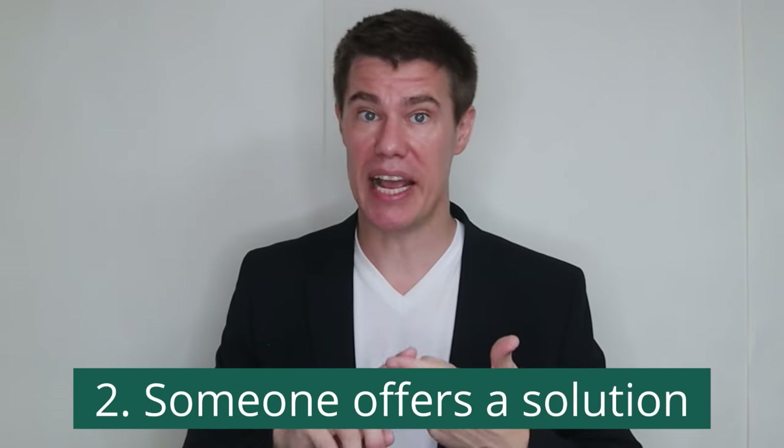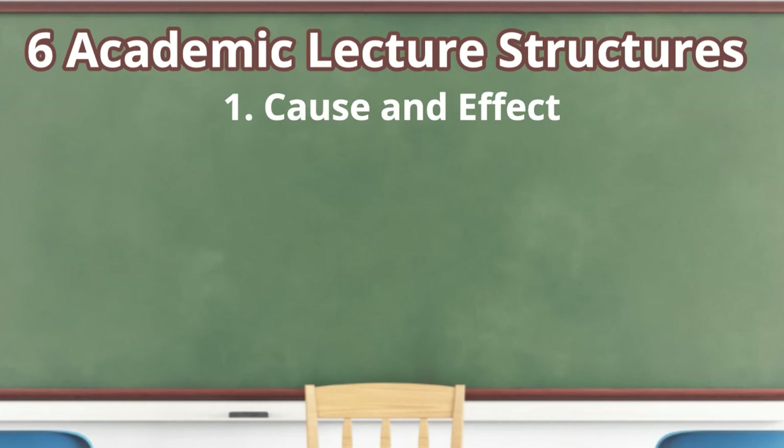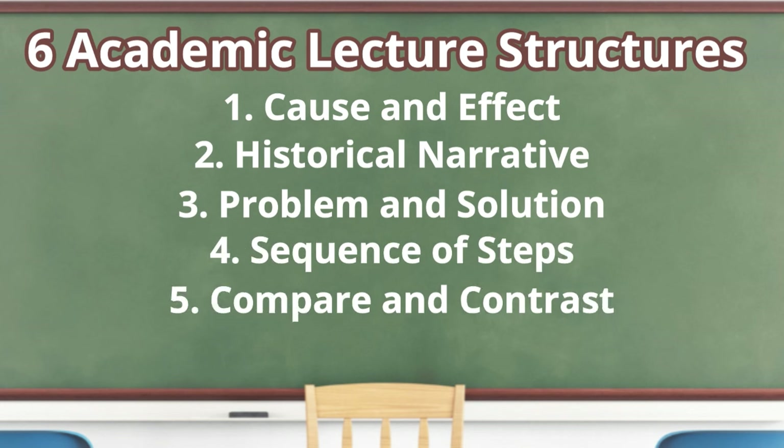When you understand the structure of a conversation or lecture, you can anticipate what will be said and which information is important. Most listening conversational passages have a simple structure: first a problem is presented by a student, next someone offers a solution, and finally someone describes the steps needed to solve the problem. Academic lectures are typically organized based on six different structures: cause and effect, historical narrative, problem and solution, sequence of steps, compare and contrast, and category with specific examples. Practice examples of these questions so you can recognize these structures.